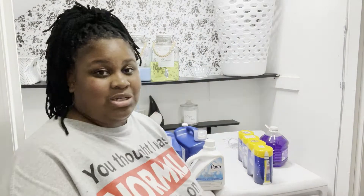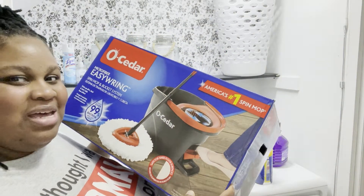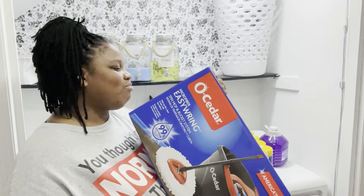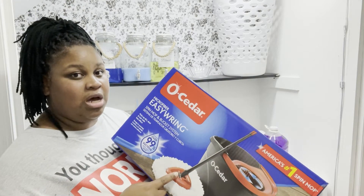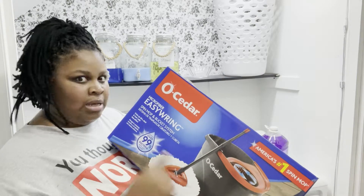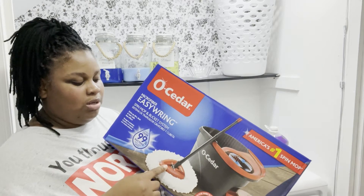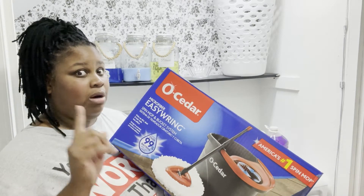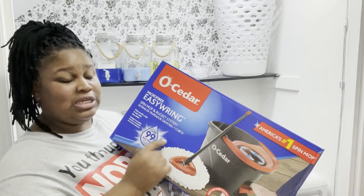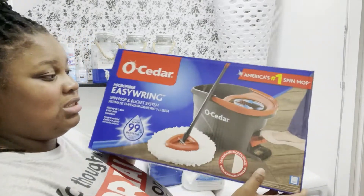The next item is this O-Cedar mop. I've been seeing a lot of reviews on this and I've been seeing it but I don't use it, so I went ahead and got one. Originally it was $45 at Sam's and $40 at Walmart - same exact box and everything. But my Walmart had actually marked it down to $29, so that's a $10-$15 difference. I went ahead and snagged it.